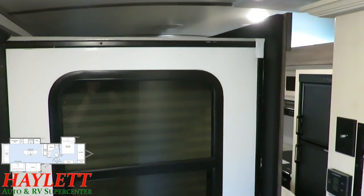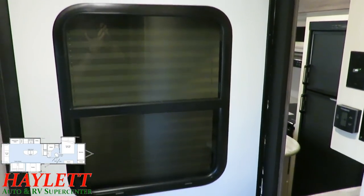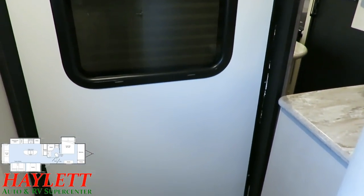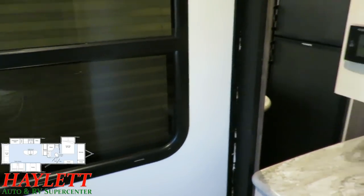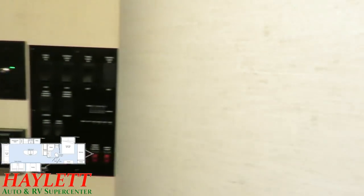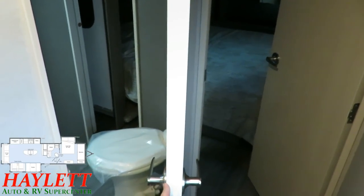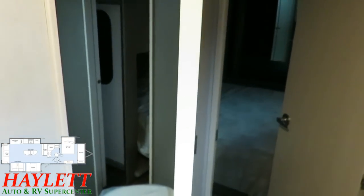Now, almost any big triple slide travel trailer like this — the ones that I refer to as flat deck fifth wheels — with the slide closed, you're just not going to get to much in the living room. But most of the time, this thing's usually going to be parked somewhere where it is opened up. However, if you are going down the road and need to bunk down for the night or get to the bathroom, it is quick and easy to do so.